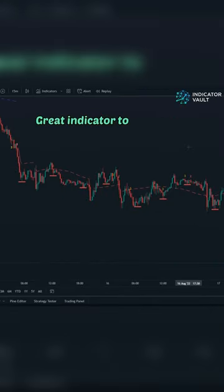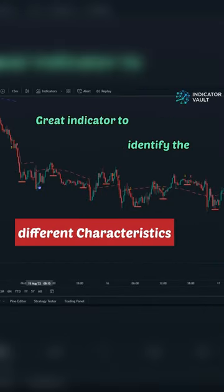Better trend trading indicator — a great indicator to identify the different characteristics of a trend.